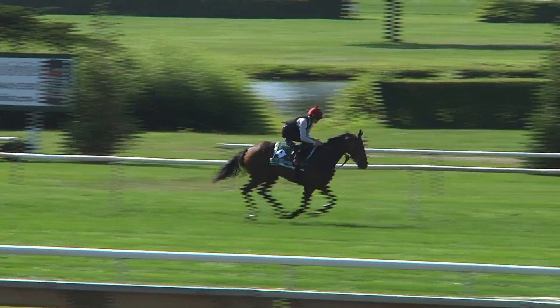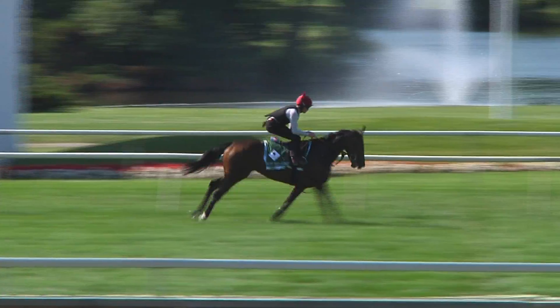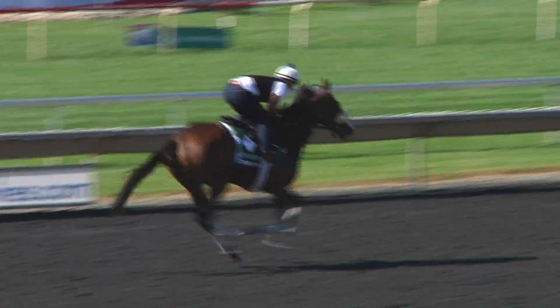I'm going with the Euros again. I'm taking Just the Judge. Love the way she looks on the turf course out here. Handles any conditions. I just think she's really made a great appearance. I'm going to put her on top, then use Stephanie's Kitten in second place. I agree with you — she couldn't look any better.